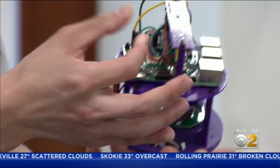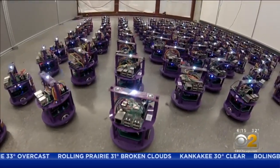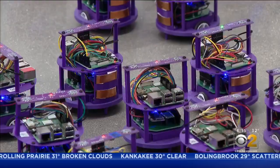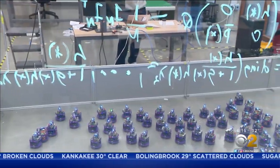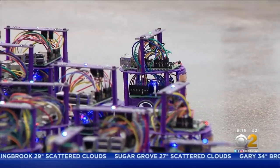He and a student helper built each of these tiny purple machines from scratch — all 100 of them. They fit in one corner of the NU Center for Robotics and Biosystems. Their small size has another big purpose: it's creating a robot, but instead of making it with one piece, you're making it with lots of cells of robots.